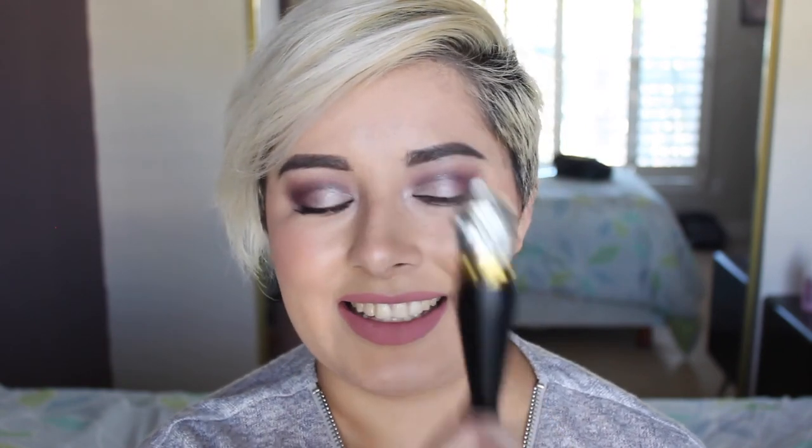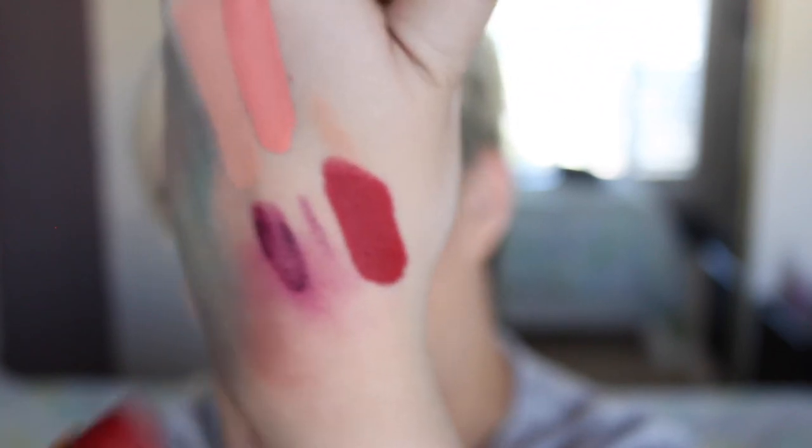And then finally, the last thing — save the best for last, the pièce de résistance — this is the matte Christian Louboutin lipstick in the shade Rouge Louboutin. It's a beautiful, completely matte blood red that I absolutely love. It comes in a beautiful case and with a little chiffon sleeve to carry it in your purse, which is very chic. And that is everything! The dogs are demanding to be walked — you can see her right there. So thank you guys for watching and I will see you in my next video. Bye!